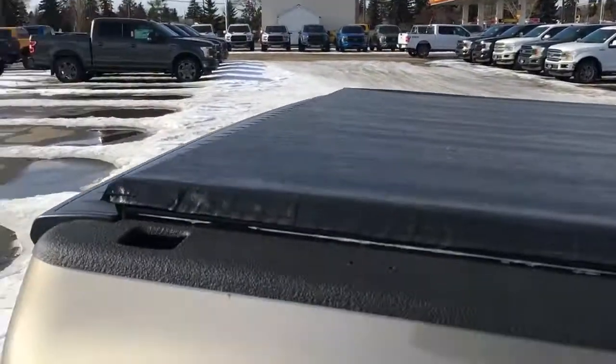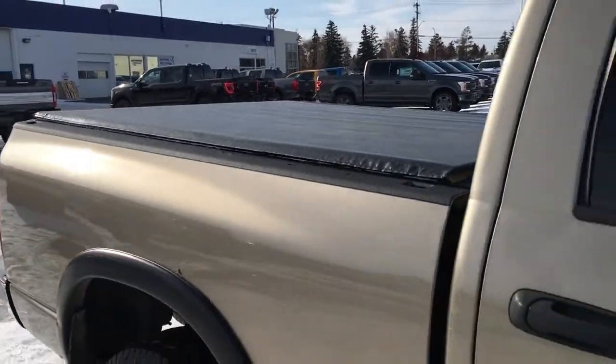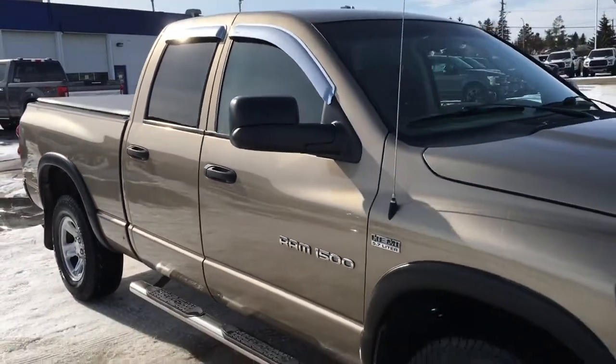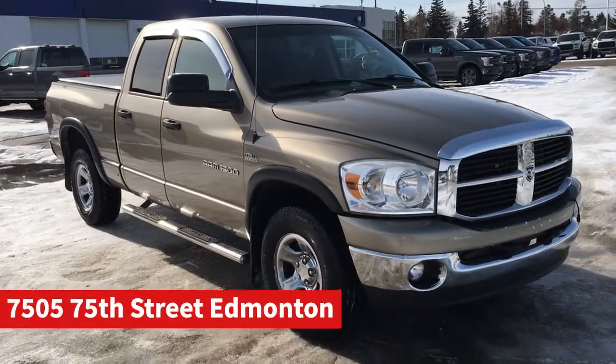And that's it for your Freedom Ford General Features Quick Tour of this 2007 Dodge Ram 1500. If you'd like to take it for a test drive, come on down to Freedom Ford at 7505 75th Street here in Edmonton.